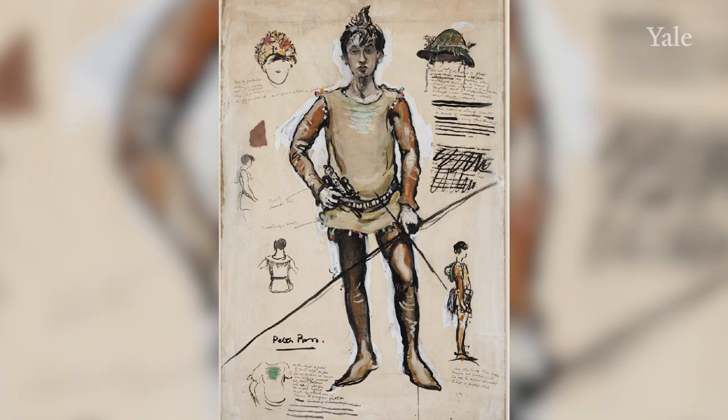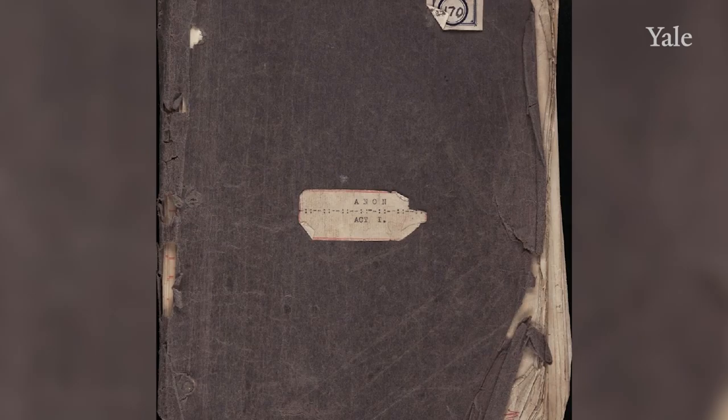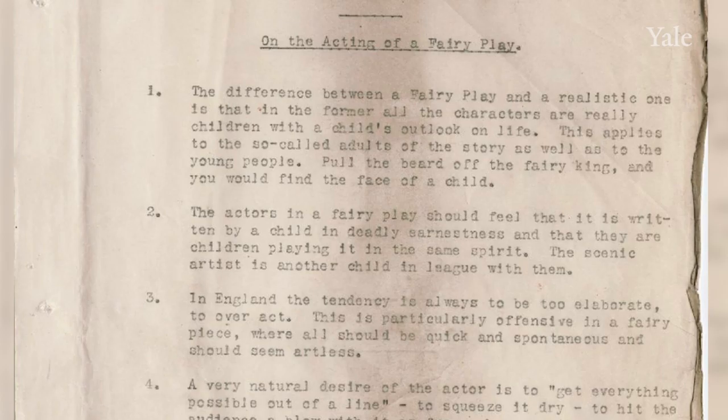But Peter Pan remains the most enduring of his works. Here is a wonderful large-scale costume sketch by William Nicholson for the original production of Peter Pan, and some views of the three-act version of the play used in the 1904–1905 production. It includes manuscript revisions in an unidentified hand and is interleaved with lighting plots, stage sketches, and prompt cues.